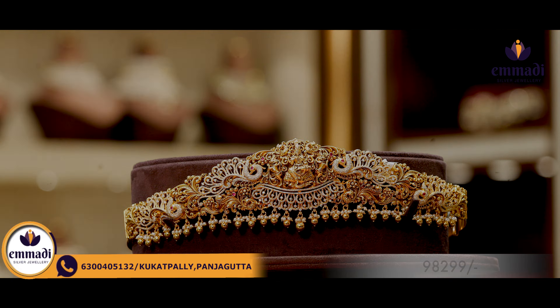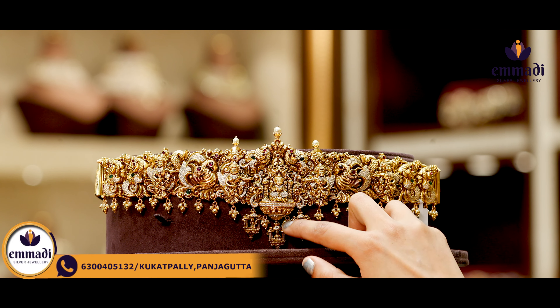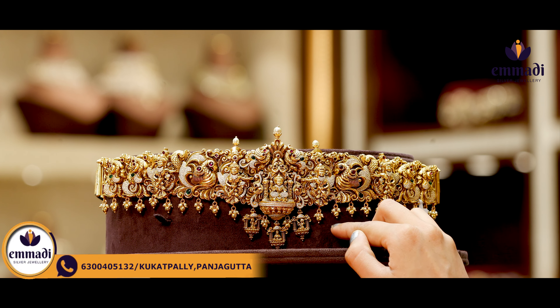Starting with the first beautiful Vardana, there are many sides in the middle. There are two layers of peacocks on the top and two layers of peacocks on the sides. There are also golden balls and pearls. There is also a hip belt model and a floral design. Coming to the pricing, it's Rs. 98,299.